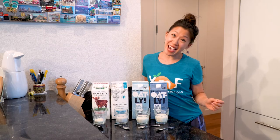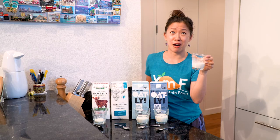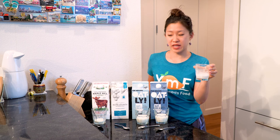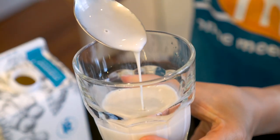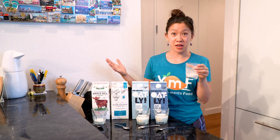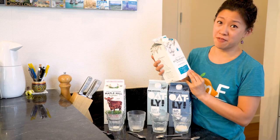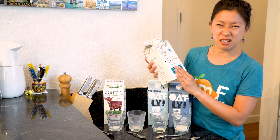Now we move on to Milkadamia. When you smell it, it actually smells like almond milk. This has a less sweet flavor than the cow milk, and a thicker texture on your tongue. It tastes kind of plain and nutty, but it's not immediately identifiable as macadamia nut — just tastes like some blanket mystery nut. I actually love macadamia nuts, they're probably one of my very favorite nuts in the world, which is why this doesn't really resemble that to me very much.